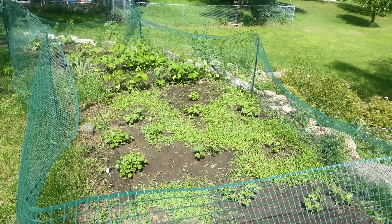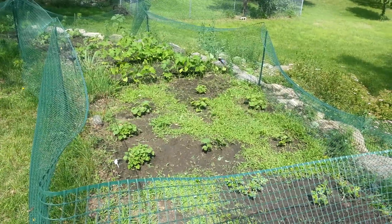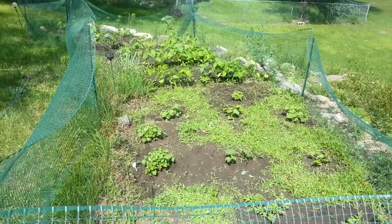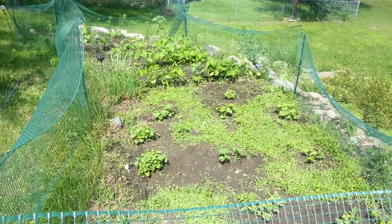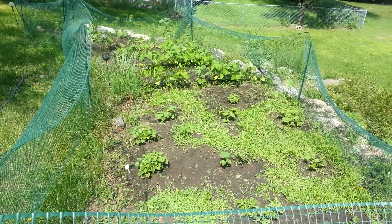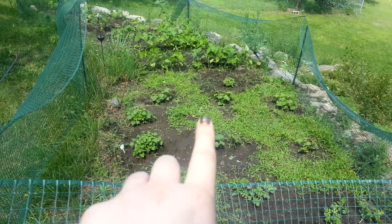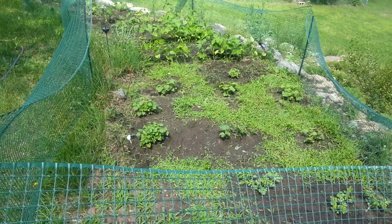Hey everyone! Time for another June garden update — this is the last one of June. It's probably been 5 or 6 days since I gave you guys an update. Before, my garden was super, super weedy. I'll show you guys what I weeded so far. There still is a lot of weeds left, but I got a lot done.